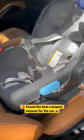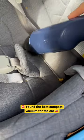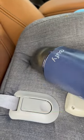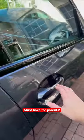Oh my goodness, I think I finally found the best compact vacuum for the car. It's small, powerful, but perfectly angled for every crevice. This is a must-have. If you're a parent, you know how dirty car seats can get.